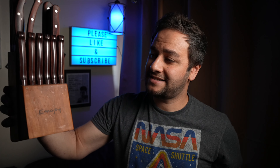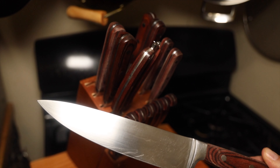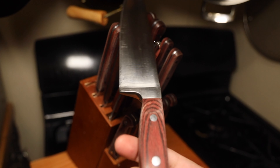Let's start off with the first purchase that everybody makes: a block set. This is a typical knife block set that you'll find everywhere — Walmart, Target, Amazon, you name it. It's usually marketed and advertised as having a lot of pieces, a lot of bang and value for your buck.